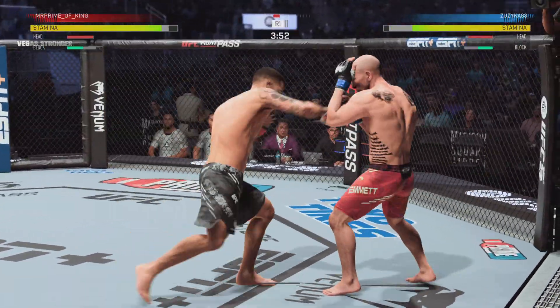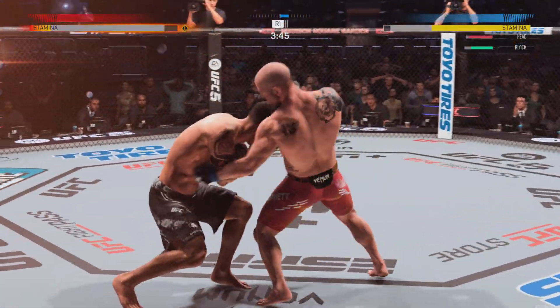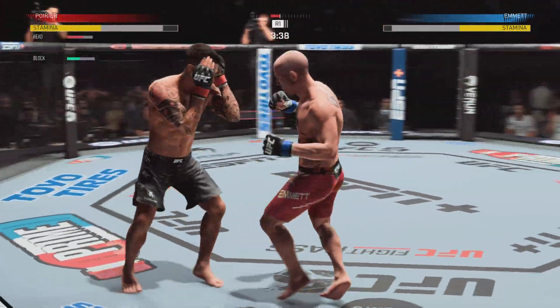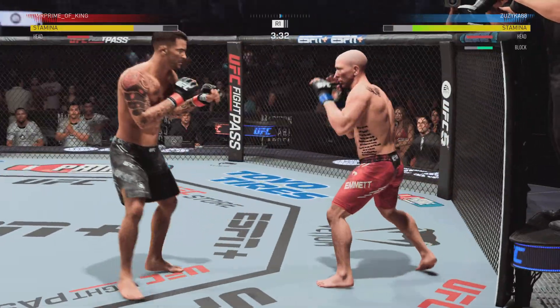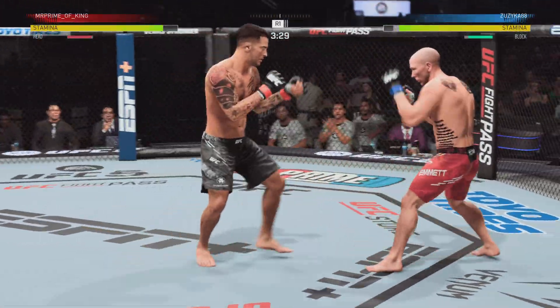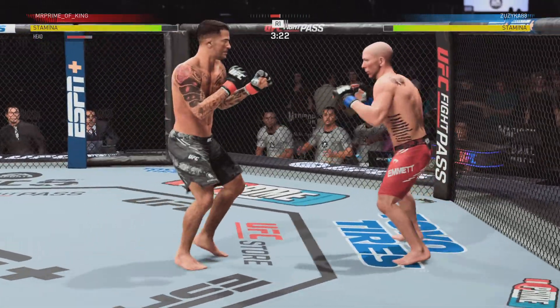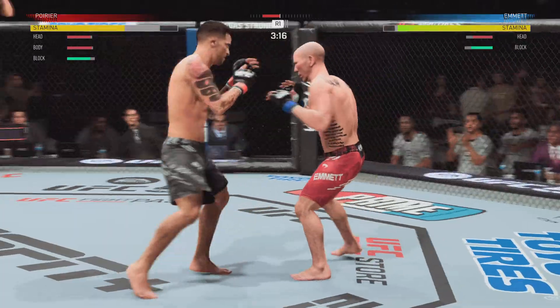Great block there. It's one thing to land a hard shot. It's another thing completely to land a perfect shot. And that was a perfect shot. Huge left. Watch for him to set up that hook again now.